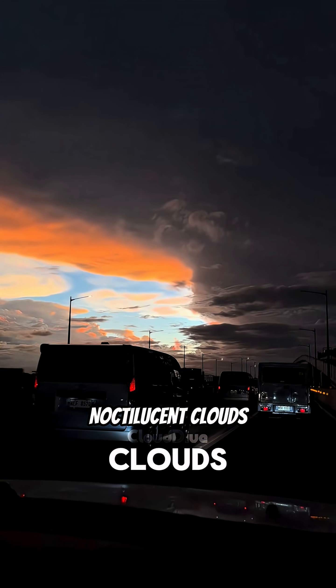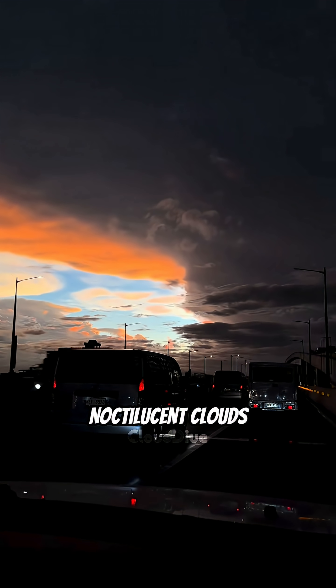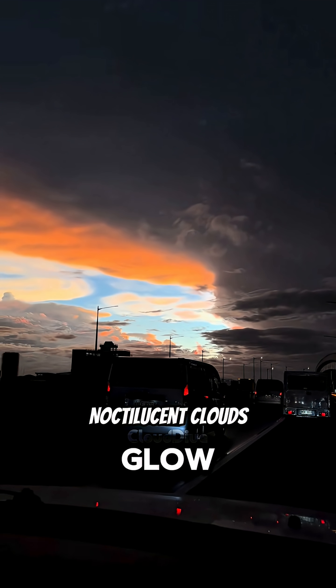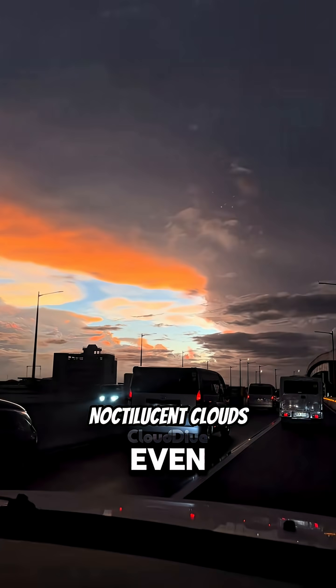First up: Noctilucent clouds. These clouds look like they were rendered in a video game. Bro, they glow in the dark sky. How is this even real?